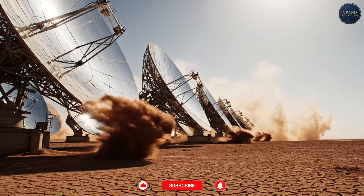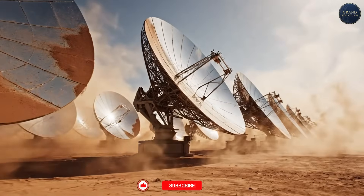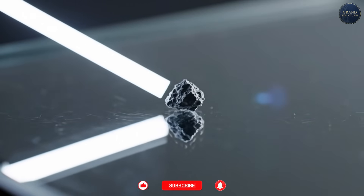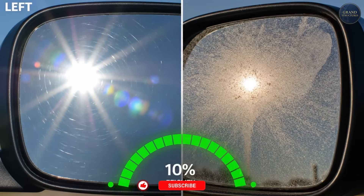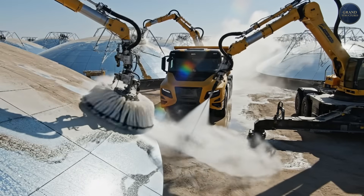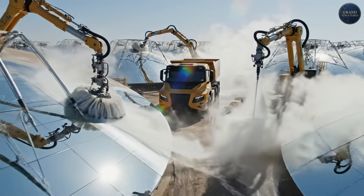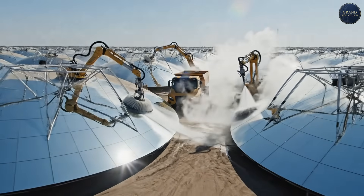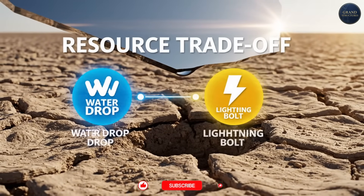Operating in the Negev desert means dealing with sand, dust, and extreme temperature swings. Every speck of dust on a mirror reduces reflectivity by 0.01 to 0.02 percent. After a month without cleaning, efficiency can drop 5 to 10 percent. Ashalim employs automated cleaning trucks that wash mirrors with demineralized water — a constant battle. And water use for cleaning in a desert is its own sustainability problem.